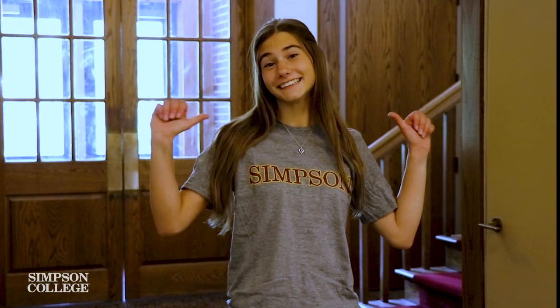Don't forget to stop by the front desk and grab a t-shirt on your way out. All of us here at Simpson College are so excited to meet you. Sign up for your individual on-campus visit today. See you soon!